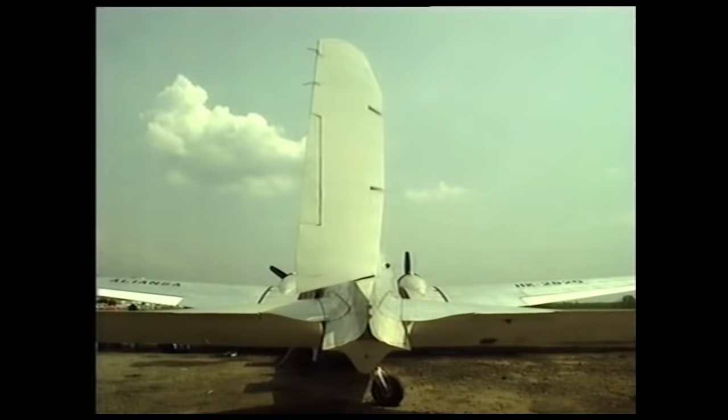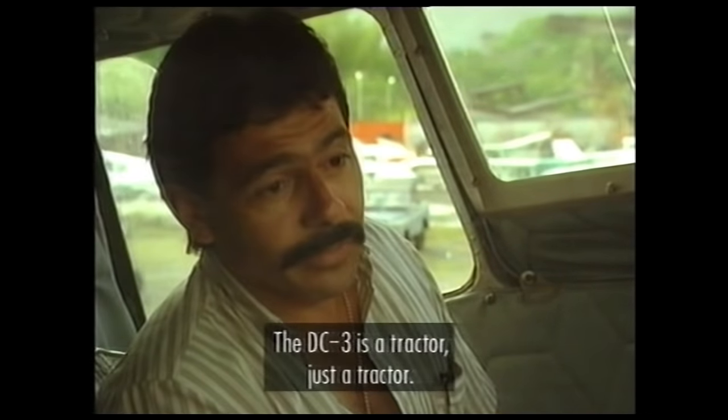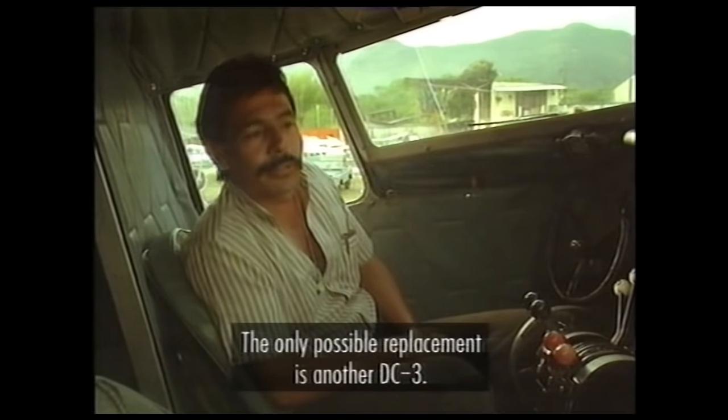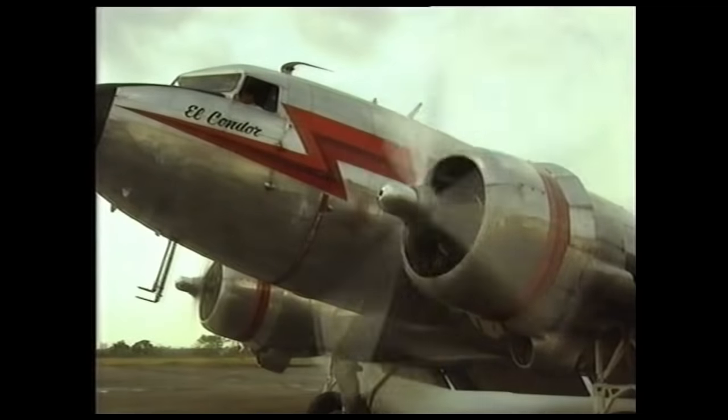When we came up with the DC-2 and the DC-3, it was the first time, I think, that we'd ever used wind tunnel data to design the airplane. It wasn't a war machine at all, except it did an enormous job during the war — it just about did everything that it could possibly do. It was the real workhorse of the skies.